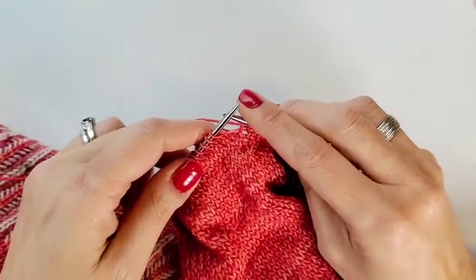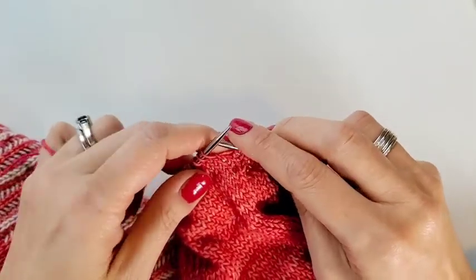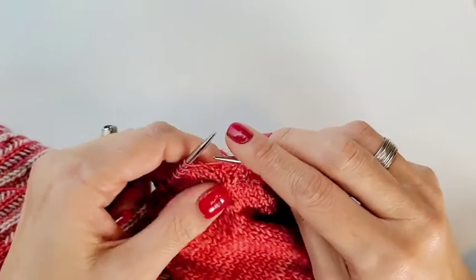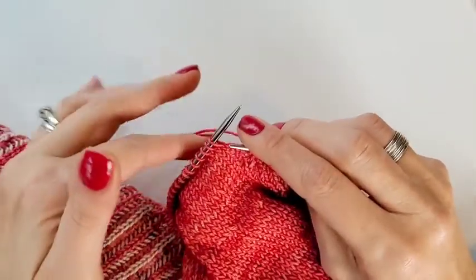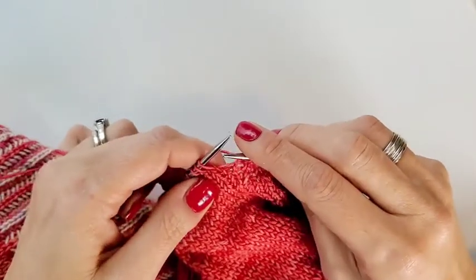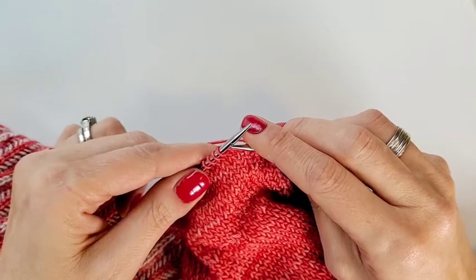If you are knitting along and you notice you're one stitch short in stockinette stitch, don't be afraid to make a stitch and move on. A lot of times we get stuck trying to figure out what caused the stitch to disappear — what happened, where did it go, why don't we have it? And sometimes the answer is not simple to track down.